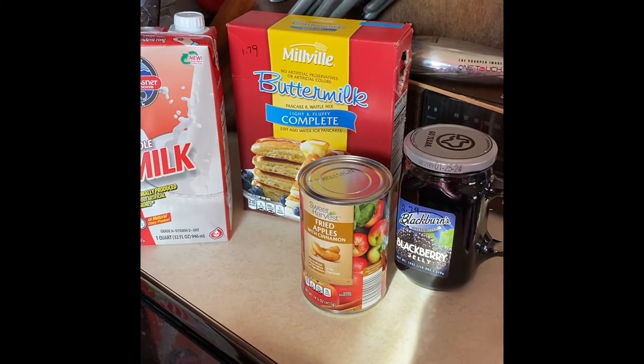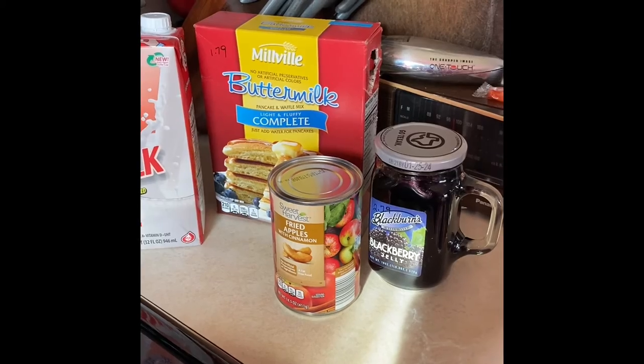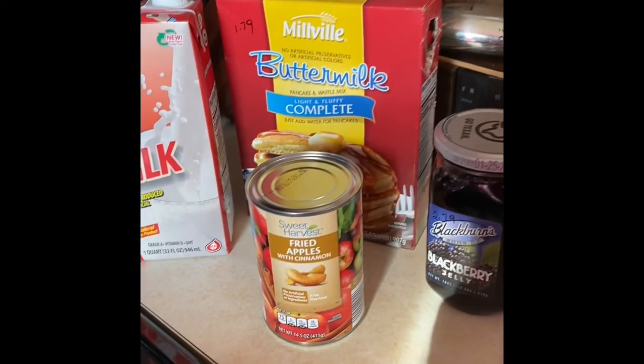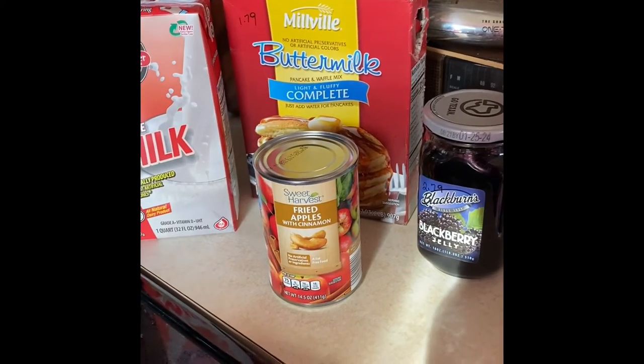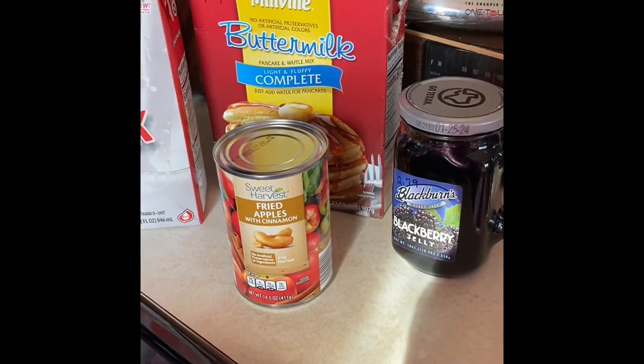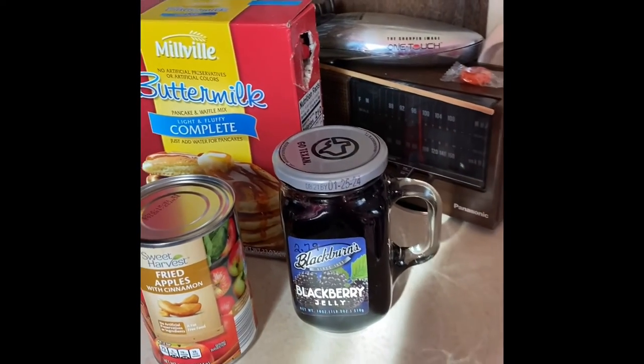It does call for water with the pancake mix but I decided to use the milk — it gives a little bit creamier taste to it. I also have the Sweet Harvest fried apples with cinnamon, which came from Aldi and I believe was $1.69 for that.